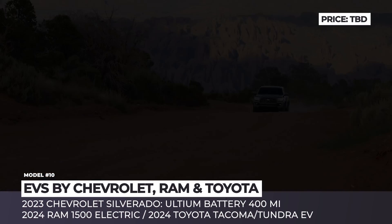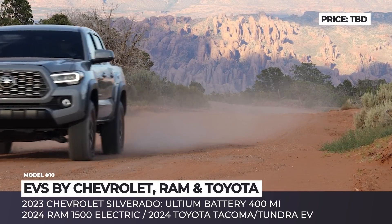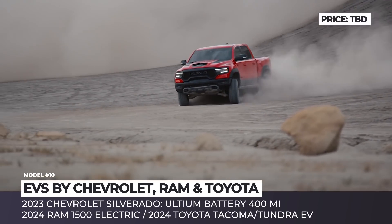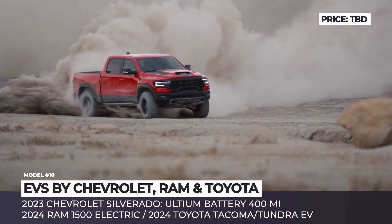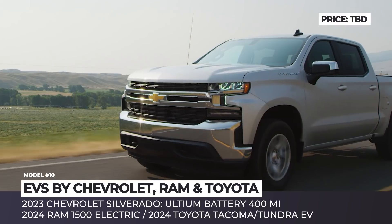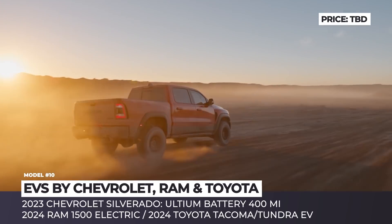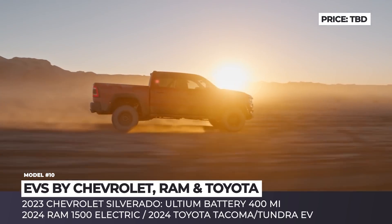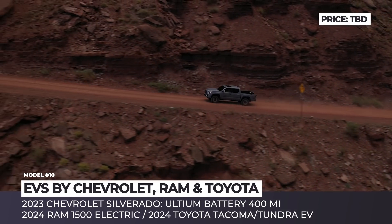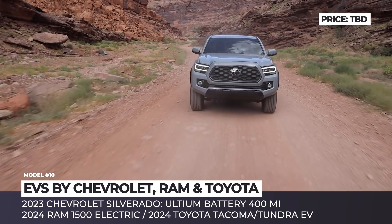Electric pickups by Chevrolet, Ram, and Toyota. The arrival of the F-150 Lightning and Hummer EV is a clear signal that legacy automakers are finally ready to take electrification seriously. Among the most anticipated models, we should highlight the already confirmed 2023 Chevrolet Silverado EV, which will be built on the same platform as the Hummer and will possess 400 miles of range, benefiting from the Ultium battery. The Ram 1500 is rumored for the 2024 model year and will likely share electric technology with other Stellantis vehicles. Finally, Toyota has confirmed it is working on electric versions of the Tacoma and Tundra pickups that will share the same modular platform.